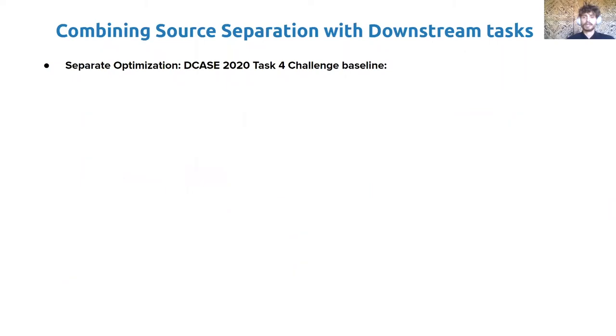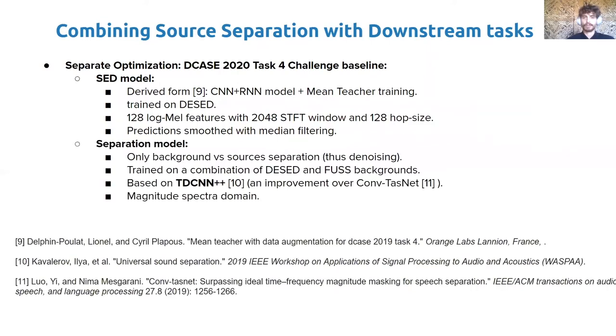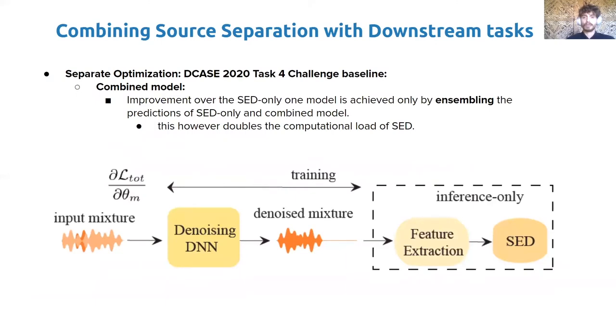This paradigm is adopted by the DCASE 2020 Task 4 baseline for combined source separation and sound event detection. The sound event detection model is a hybrid convolutional-recurrent network, trained on DESED using a mean teacher training strategy to leverage weakly and unlabeled data. It takes as input 128 log-mel features and employs a median filter for prediction smoothing. The separation model performs denoising, separating only the foreground from background noise, and is trained on a combination of DESED and FSD. It is based on a TD-CNN++ architecture built on Conv-TasNet. The denoising is performed in the magnitude spectral domain, and the phase of the mixture is used to reconstruct the signal. The combined model can improve over the SED-only model only by ensembling the predictions of both, which doubles the computational load for sound event detection.